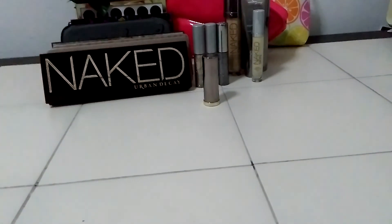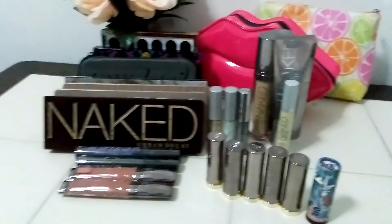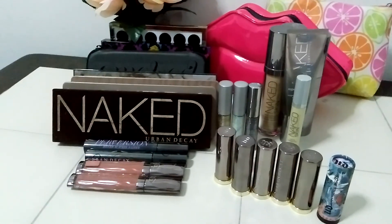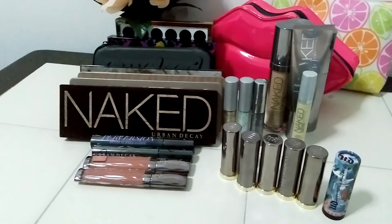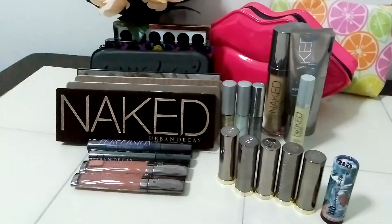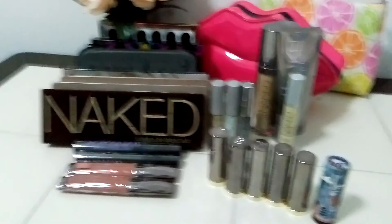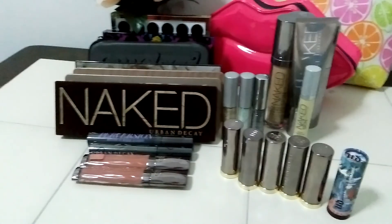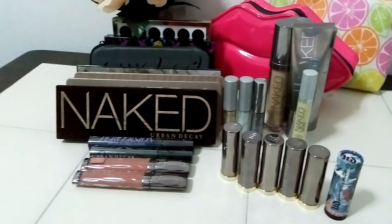So those are all of my lipsticks. Comment down below which one you liked from all of these, and let me know which other brand you want to see in this series — I'm going to make a best-of-brand series. I'll put the names of all the items I've shown today in the description box below. Like and subscribe to my channel and stay tuned for the next video — bye!